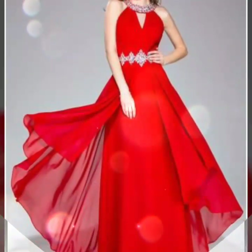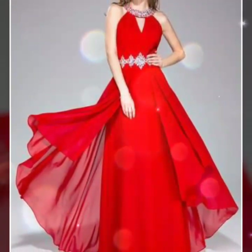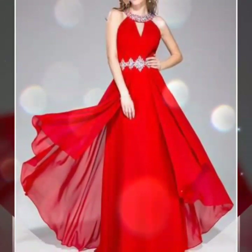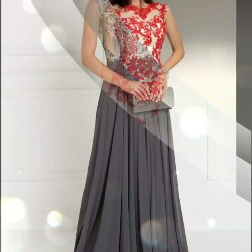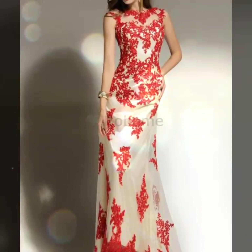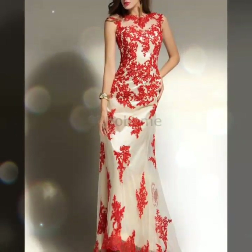Bismillahirrahmanirrahim. Assalamualaikum viewers, welcome back to my YouTube channel Fashion Lovers. How are you friends? Hope you all are fine. In this video we are going to show you a very interesting and beautiful gorgeous design.